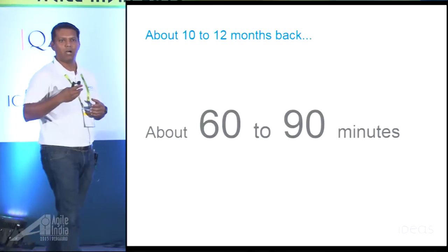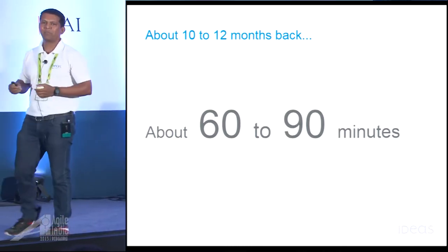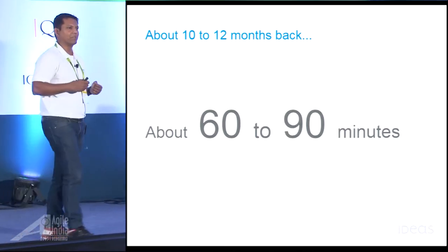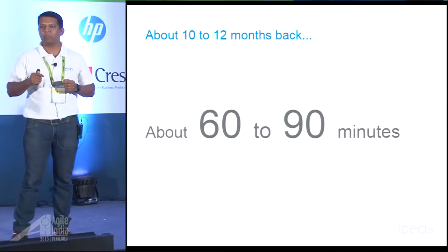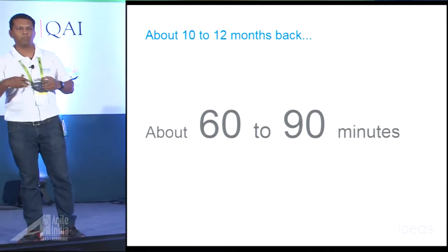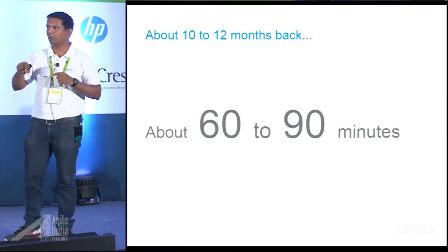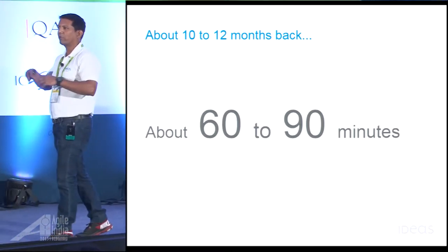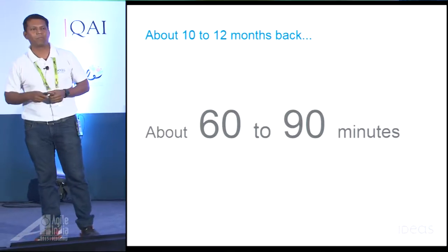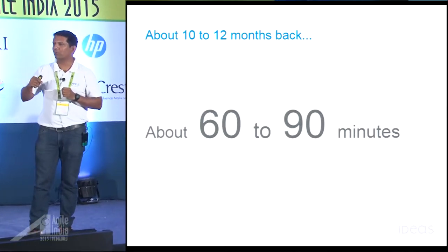In our case, around 10 to 12 months ago, our CI system used to take around 60 to 90 minutes to produce stable build artifacts after pulling the code, building the code, and running all available tests. That's a pretty slow time. And it used to get really bad if the test failed, because while the prior build was running, multiple developers would commit their code. To isolate which commit caused the problem and fix it would take a further four to five hours to get the next set of stable build artifacts.